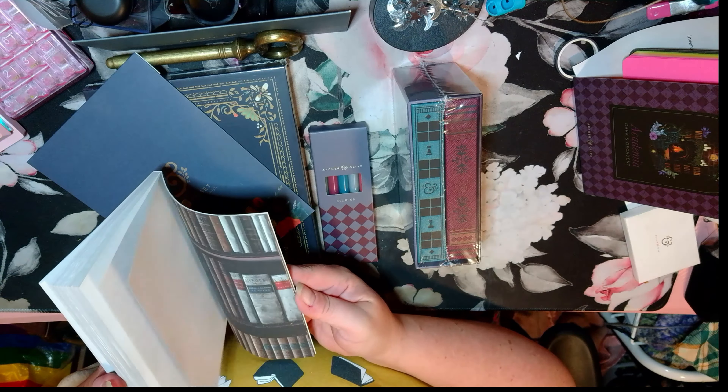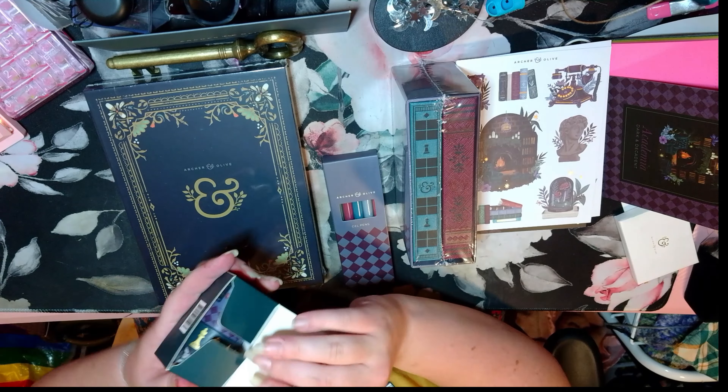Now we've got a sticker set. Anytime you get a sticker set from Archer and Olive, it's usually two sheets and they're doubles of each other. This one is very nice — it goes along with the dark academia kind of feel. It does have a little bit of gold accents on it. They're very charming. I'll probably hoard them like I do everything else.